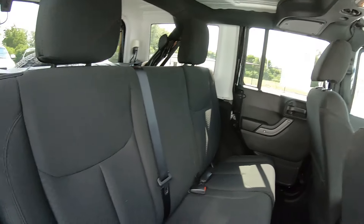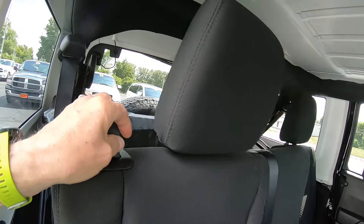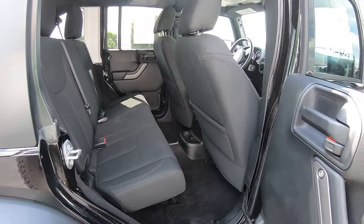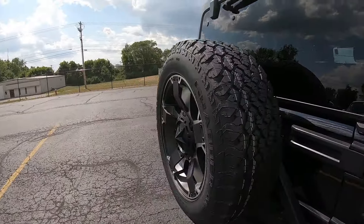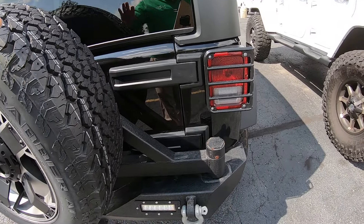Of course this has the seat that will lay down, so if you need more room back here to bring home garden supplies, a home project, take a trip, or bring something home you bought from the store.